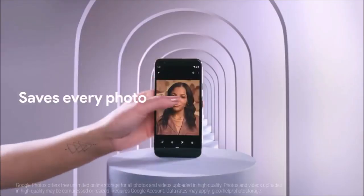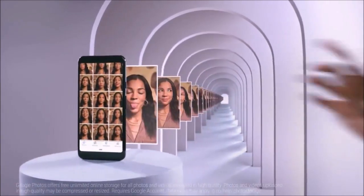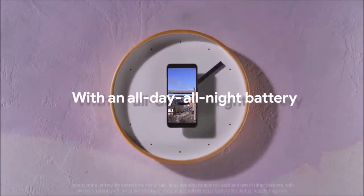In addition, the phone retains many of the things we liked most about the Pixel 3 and Pixel 3 XL, while adding a traditional headphone jack, eliminating a few features, and reducing its price considerably.